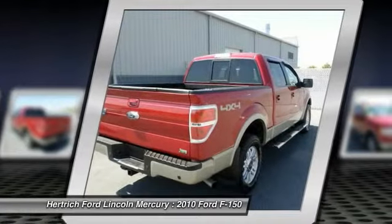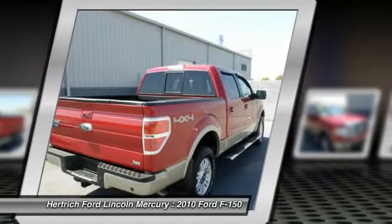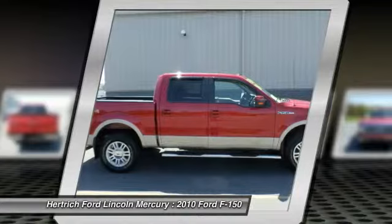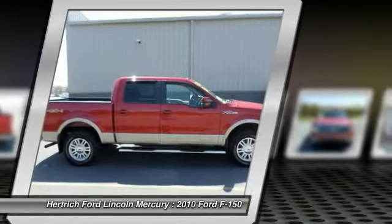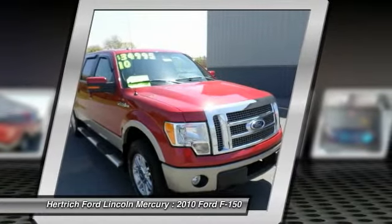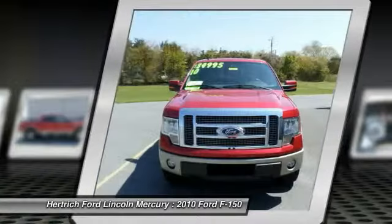More information about the 2010 Ford F-150: named Motor Trend's 2009 Truck of the Year, the F-150 is Ford's longtime best-selling workhorse. It features a rugged exterior highlighted by a dramatic six-bar grille, and a spacious, flexible, and refined interior.